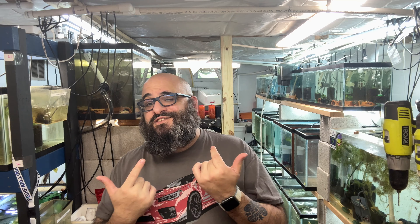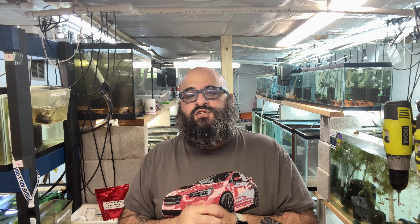By the way, if I'm speaking a little funny or my face looks jacked up, I had two teeth extracted yesterday and I'm not in pain right now, but when the pain medication starts to wear off it's going to hurt. Anyway, I want to talk about what I got at the auction and things like that.